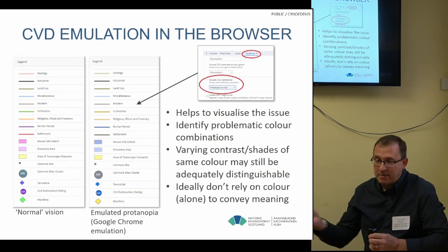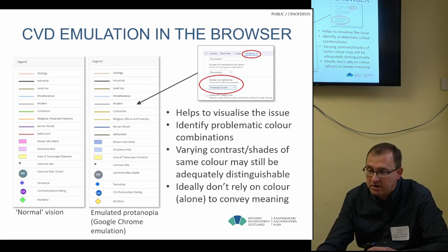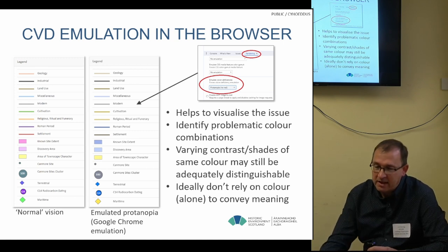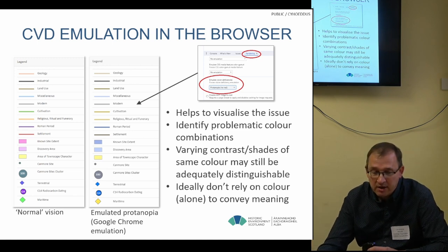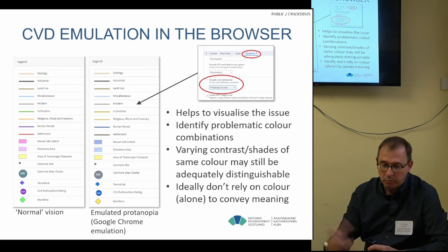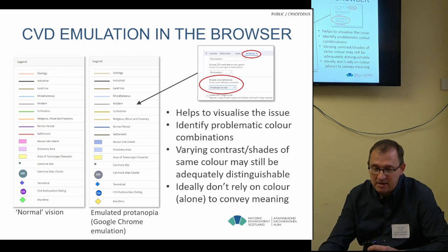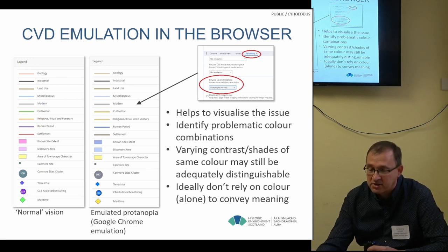One of the first things we did was explore emulation features. Google Chrome has quite nice emulation features in the developer tools under the Lighthouse tab — there's a rendering option. You can emulate those different colour vision conditions, seeing the difference between normal vision on the left-hand side and the emulated condition in the centre. You can see some colours start to look quite similar, which helps visualize the issue and identify problematic colour combinations.